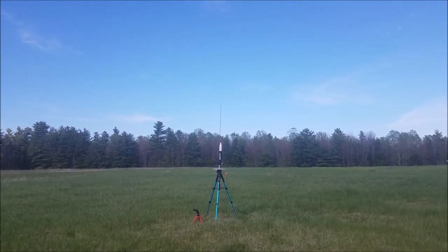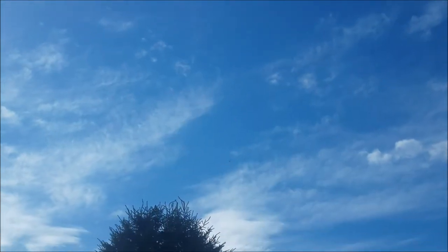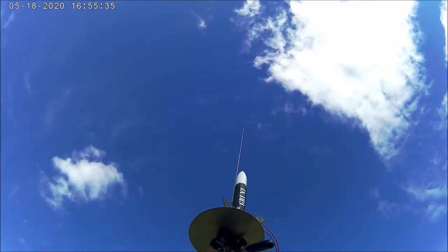It's got a streamer going in 3, 2, 1. It's coming down nice. It's going to land right about where the Sprint XL landed. 3, 2, 1.